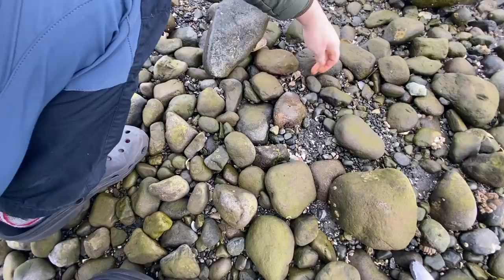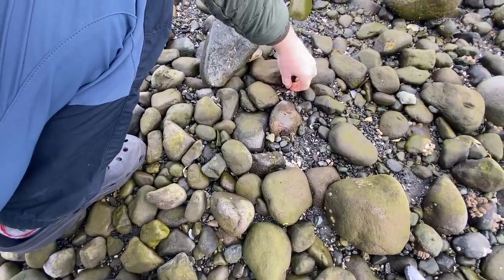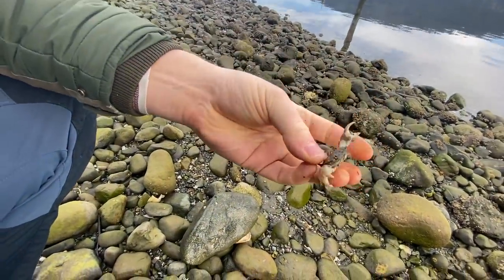I think these are green crabs actually — oh no, that's a shore crab.